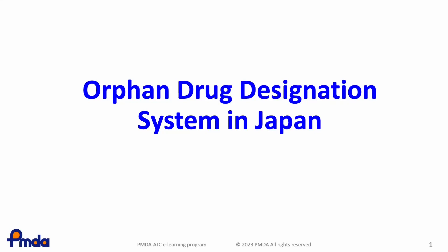In this lesson, you will learn about the orphan drug designation system in Japan.